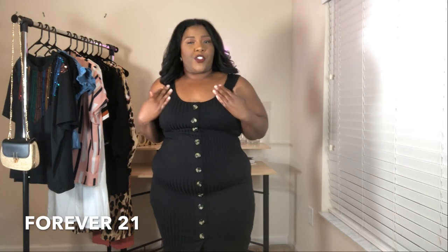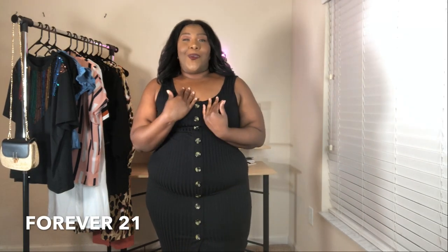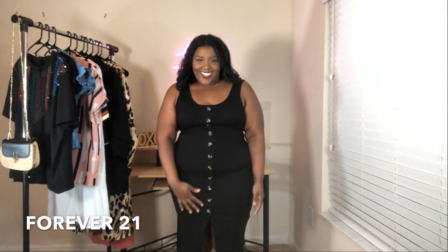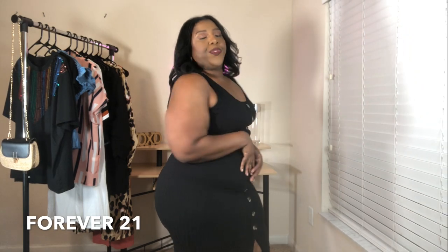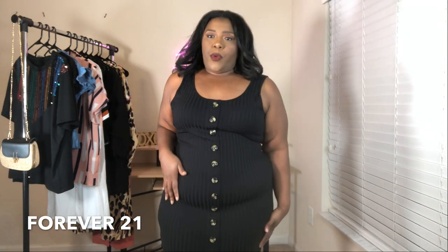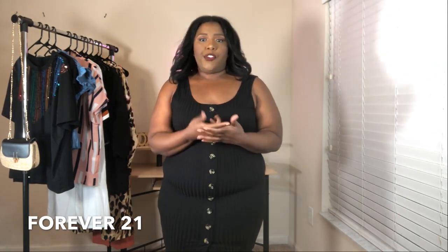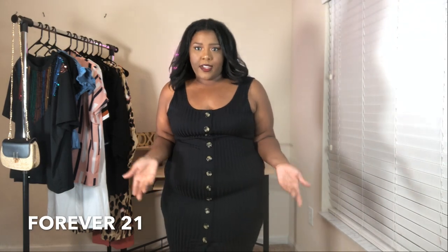This dress is from Forever 21's plus size section. I bought it in black and I'll also try on the rust coral color. This dress is really cute and very fitted — I am wearing shapewear under it because I don't think I'd wear it without one. The dress is definitely true to size in their 0X, 1X, 2X, 3X sizing — I bought the 3X just to make sure it was long enough.